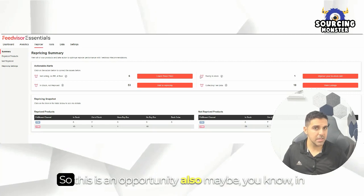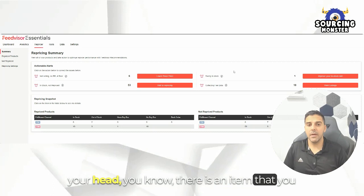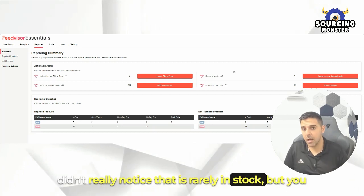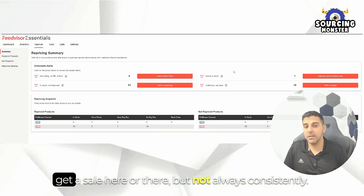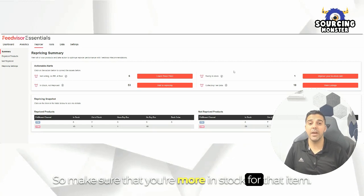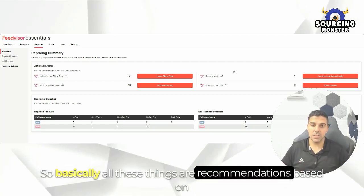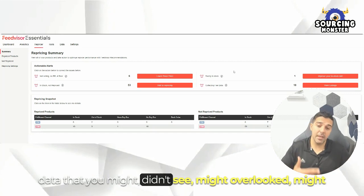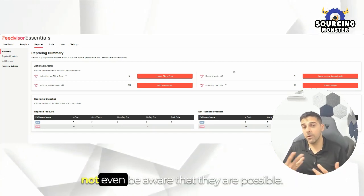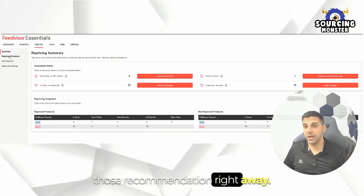Rarely in stock — this is an opportunity as well. Maybe you know there's an item that you didn't really notice is rarely in stock, but you get a sale here or there, not always consistently. So make sure that you're in stock for that item. Basically all these things are recommendations based on data that you might not have seen, might have overlooked, or might not even be aware are possible — and here they're giving you those recommendations right away.